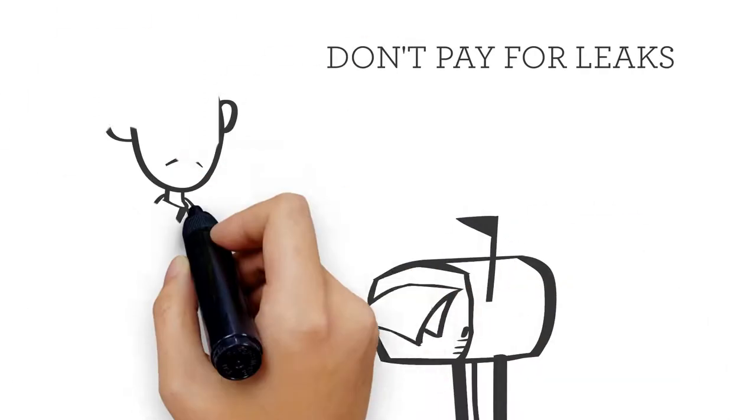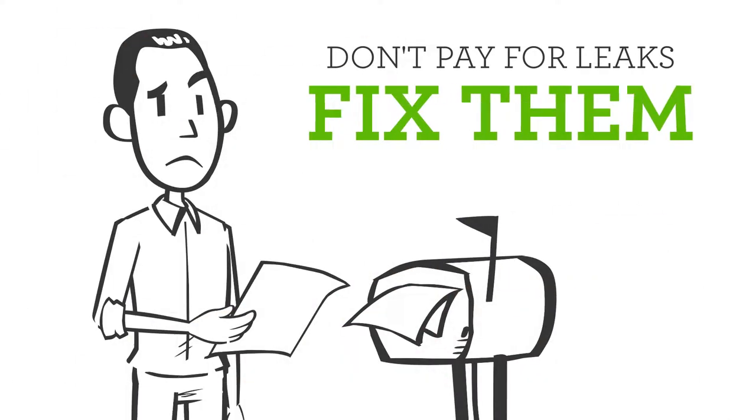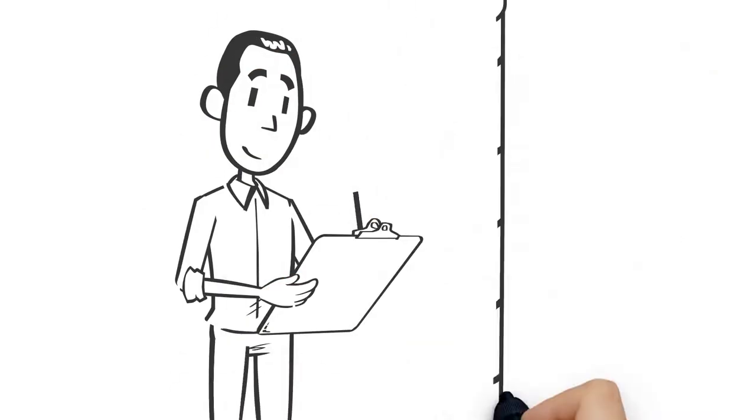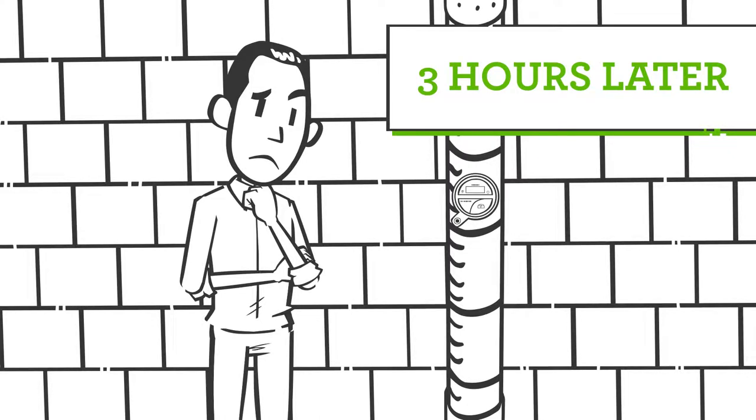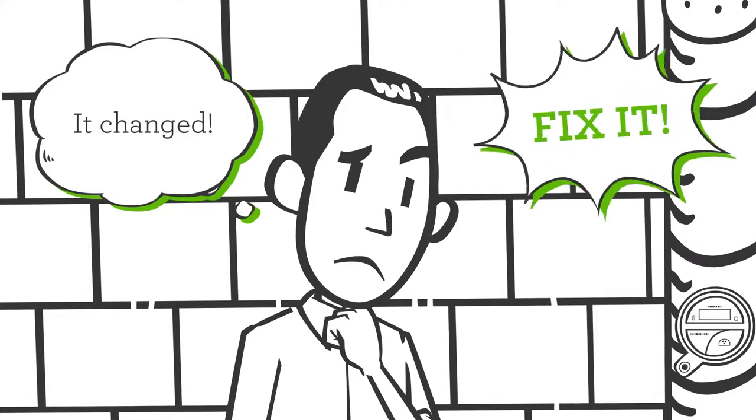Don't pay for leaks — find and fix them. Start by writing down the reading on your water meter. Wait 3 hours without using any water and read it again. If it changed, you have a leak.